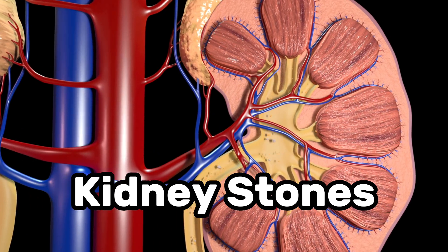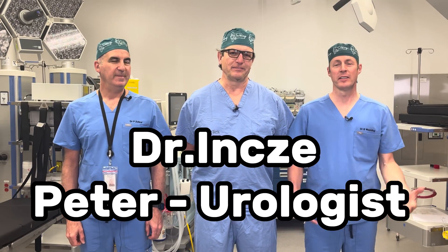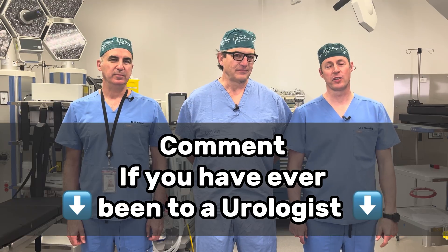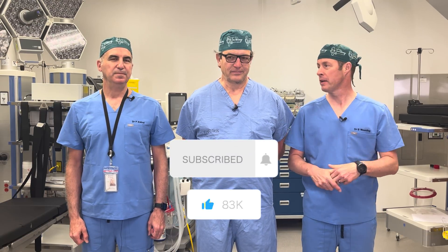Renal colic, or kidney stones — that's what we're talking about today on Talking With Docs. I'm Dr. Brad Weening, and I'm Dr. Paul Zalzo. Dr. Peter Ince is our guest urologist, who has been with us before and whose information our viewers have certainly appreciated. Today we're going to talk about a really important topic: kidney stones. These are very common.